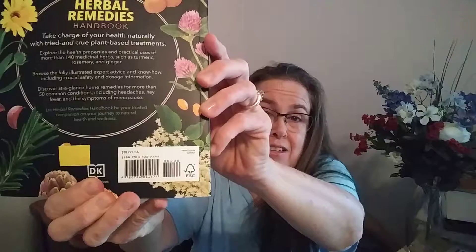It's supposed to be $19. I got it for $5. Sweet.